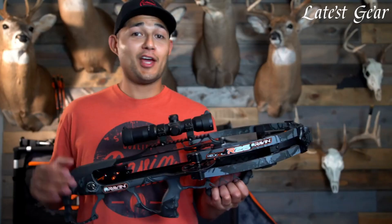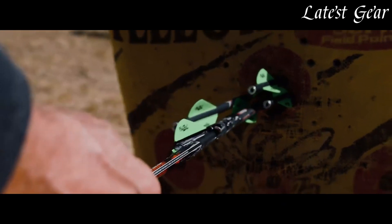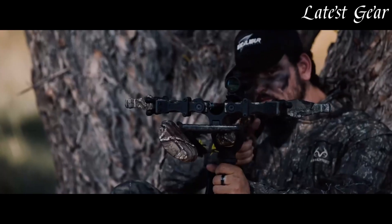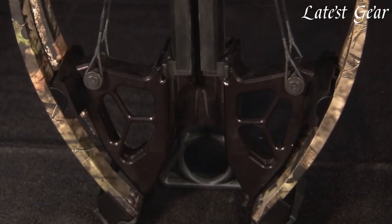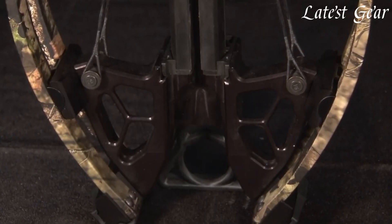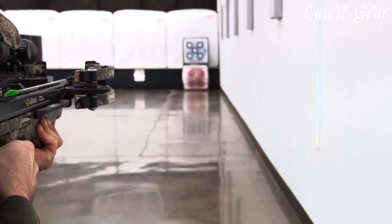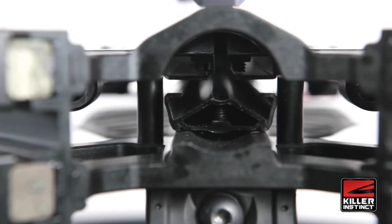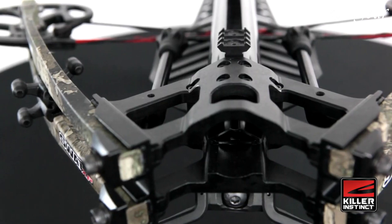With compact designs and powerful performance, they redefine archery's capabilities, offering increased speed, accuracy, and customization options. These next-level crossbows cater to serious hunters and enthusiasts seeking superior performance, pushing the boundaries of traditional hunting equipment with their state-of-the-art features.